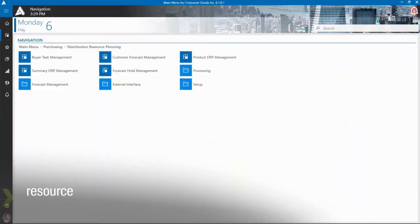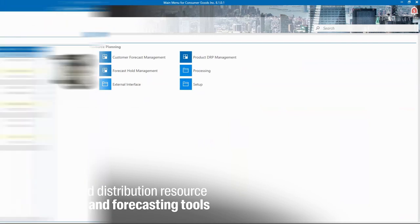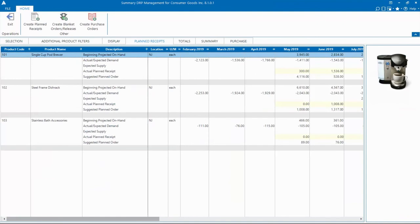Take advantage of automated distribution resource planning and forecasting tools to optimize purchasing decisions, decrease long lead times, improve container management, and calculate landed costs.